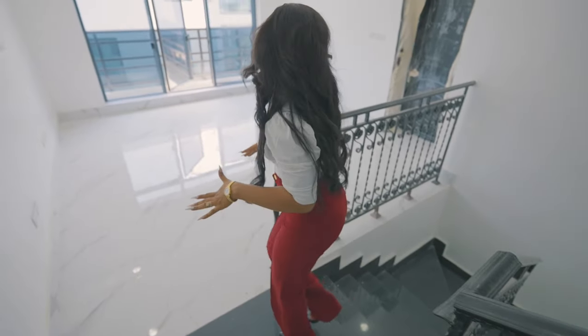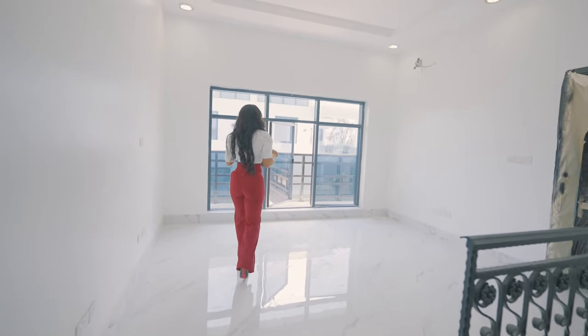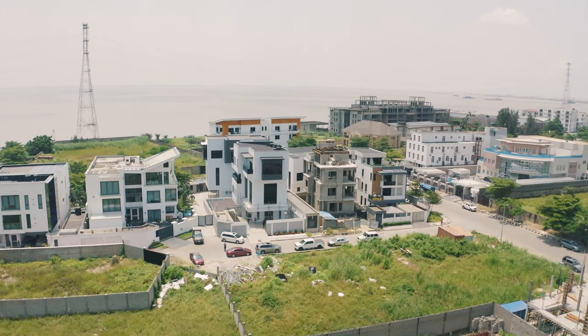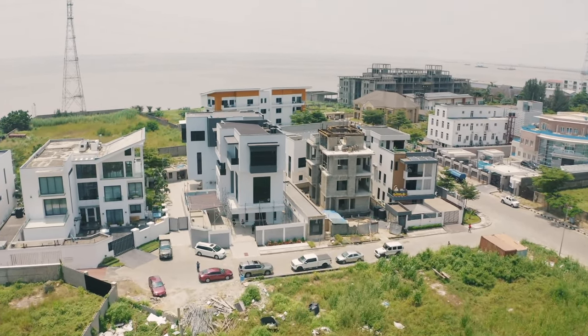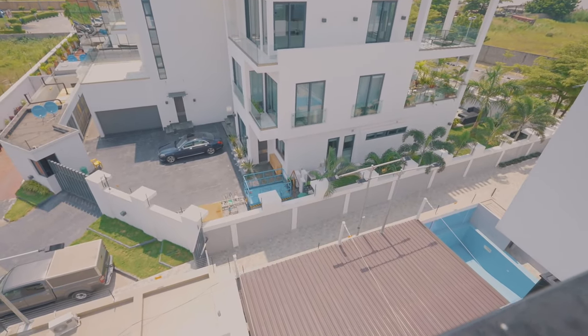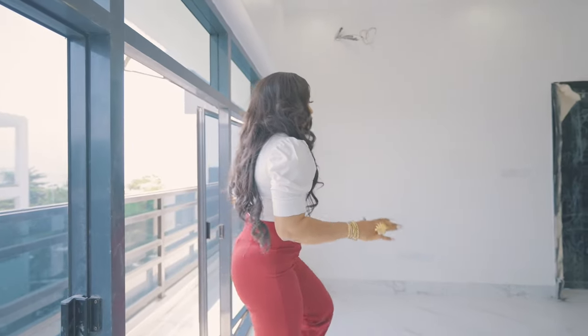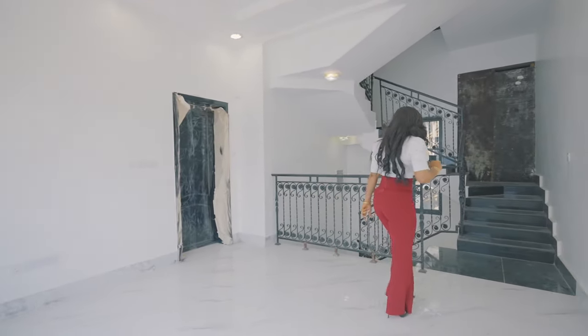This is the family lounge with a very nice balcony. From this balcony you can actually view the lagoon, so you have a very nice view. You can also view the pool down there and the ocean from here. We have one room on this floor; the other rooms are upstairs on the next floor.